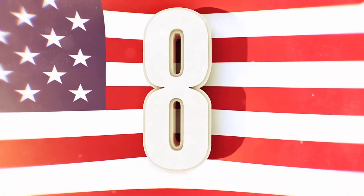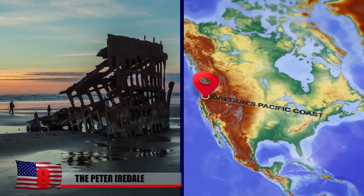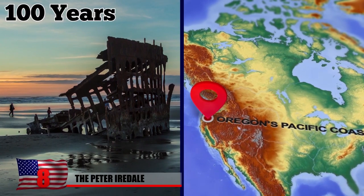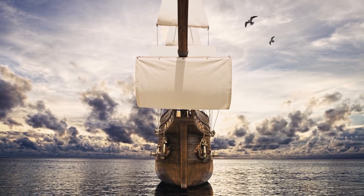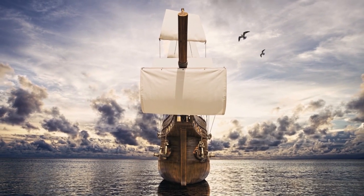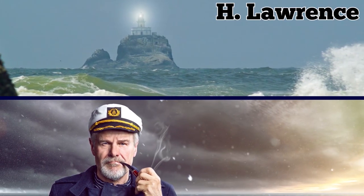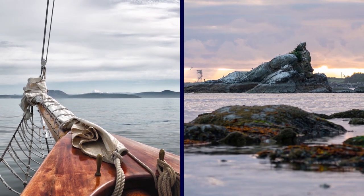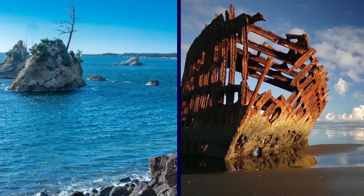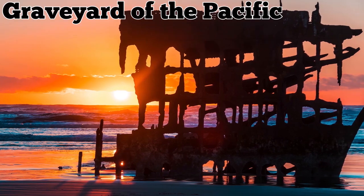Number 8: The Peter Iredale. Visitors to the northern part of Oregon's Pacific coast have been able to witness an aging shipwreck rot for over a hundred years. The Peter Iredale, a 275-foot steel-hulled sailing ship, was making its way towards the coast in the early hours of October 1906 when the captain, H. Lawrence, spotted the Tillamook Rock Lighthouse. Using it as a guide, the captain tried to maneuver the ship through the dangerous mouth of the Columbia River, which had been known as a very treacherous area to sailors, even garnering the nickname of the Graveyard of the Pacific.